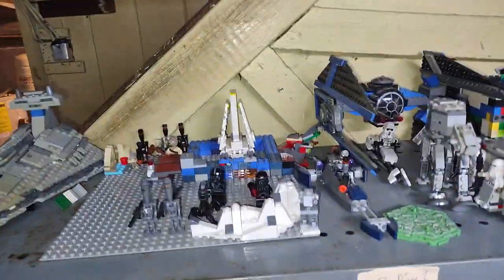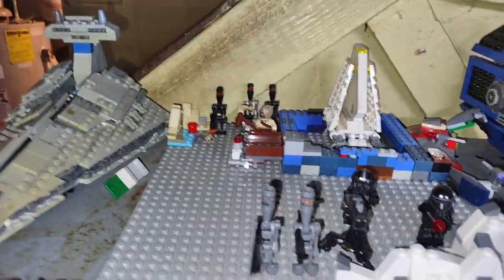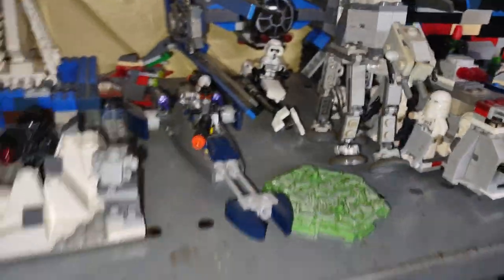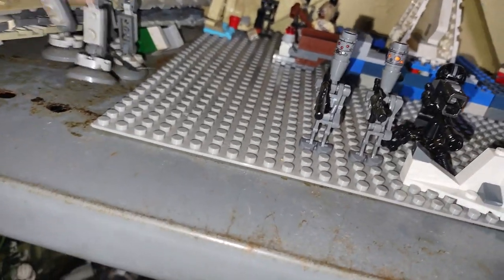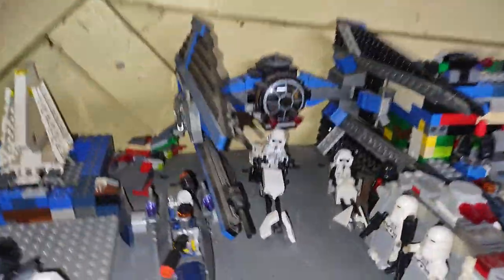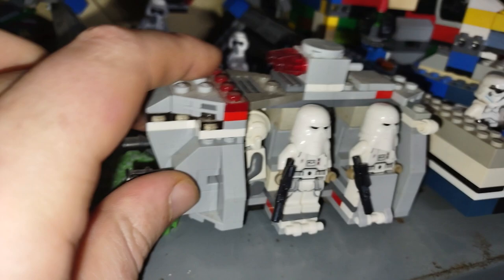Up here is my Lego Star Wars Empire Army — look at all that. We got Stormtroopers, Assassin Droids, Speeder Bikes, and an AT-ST. The Imperial's most epic assault walker. I've had this for so long — I got this from a Lego magazine.